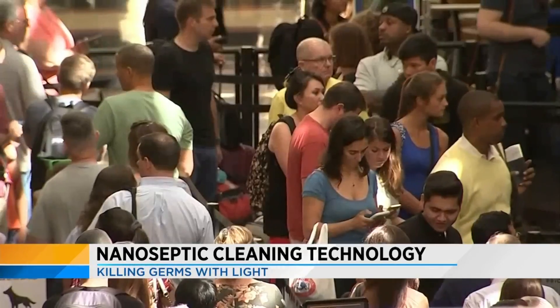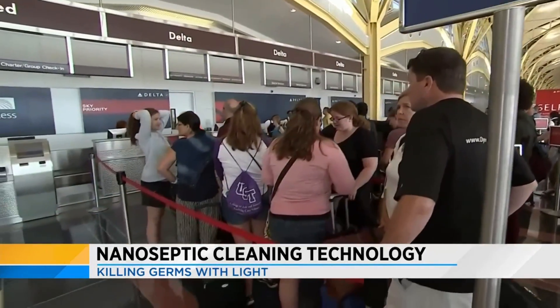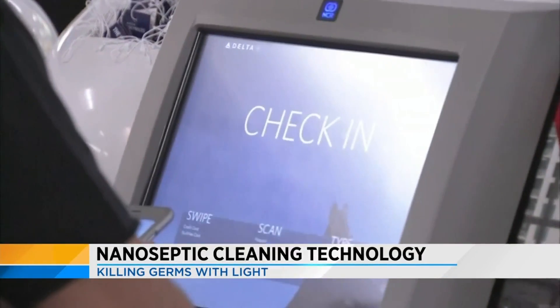A recent study of germs in airplanes and airports surprised many travelers, finding that the dirtiest touchpoint wasn't in the bathroom, but it was actually the check-in kiosk, which had 10 times as many contaminants as a toilet seat.